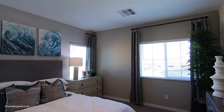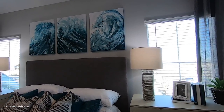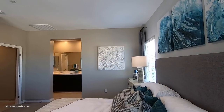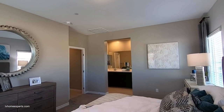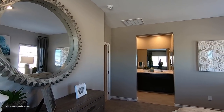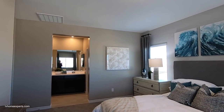Coming into the master — the master is 12 by 16 feet, which fits a king-size bed comfortably. Nine-foot ceilings again, and above the ceiling you can see the return for the air conditioning unit. Really a decent size.